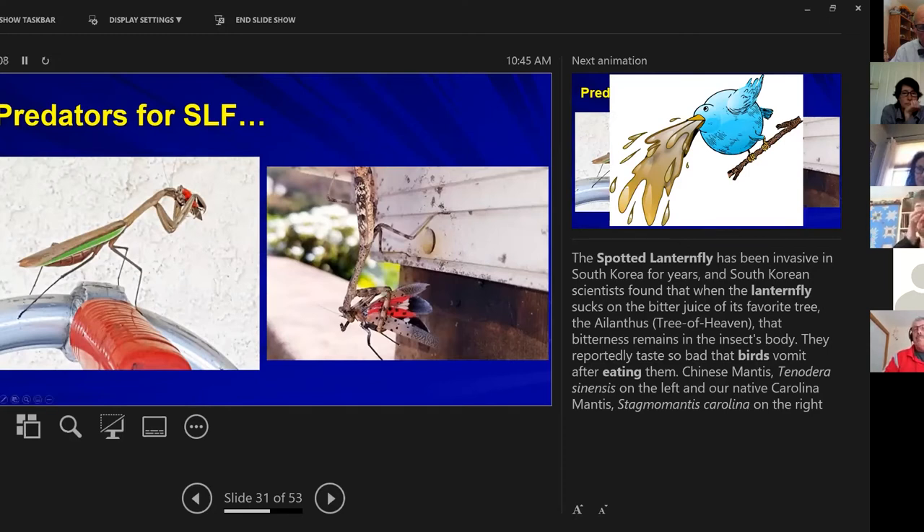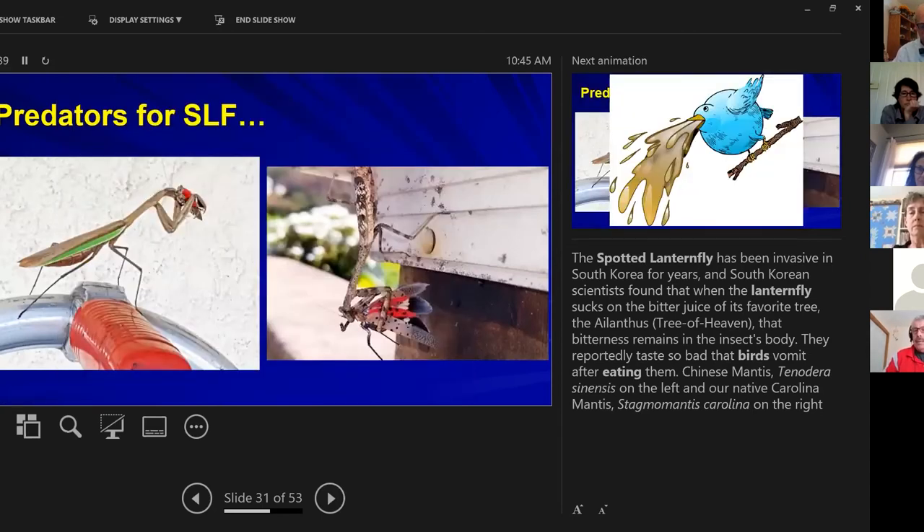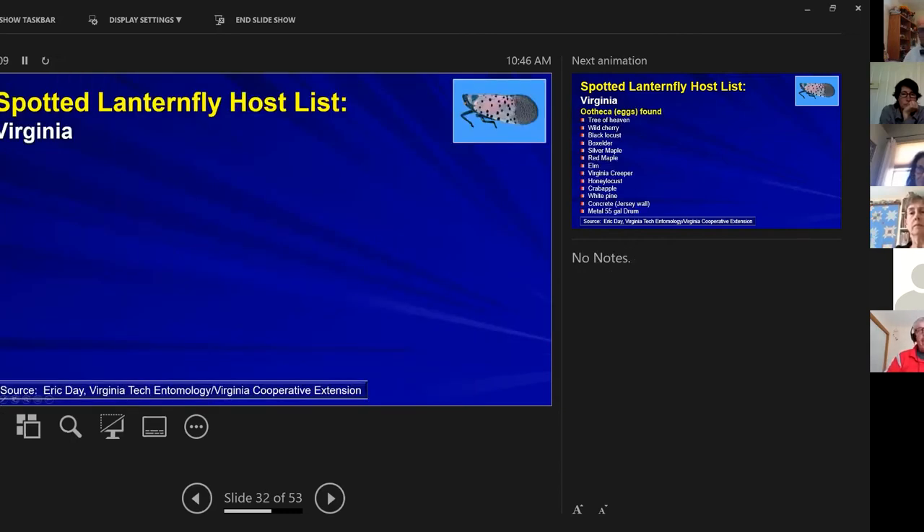What happens when birds eat spotted lanternflies? They vomit. The toxins and bitter flavors from the Tree of Heaven reside in the insect as it feeds, so when birds eat them, they regurgitate. There really isn't another significant predator. And a praying mantis eating one insect is probably satisfied for two to three days — so predation alone is not a good control mechanism for this insect.